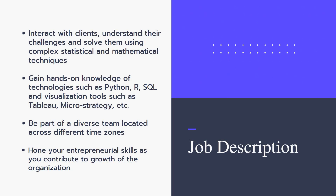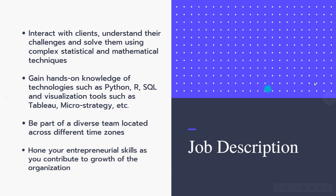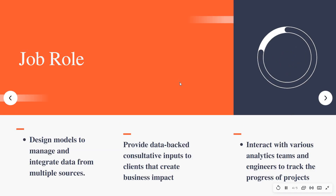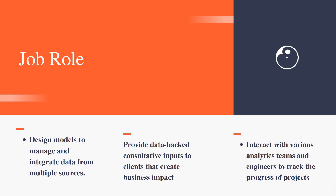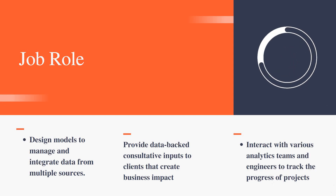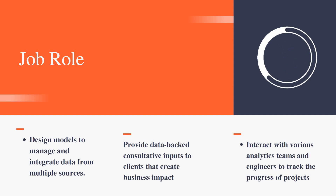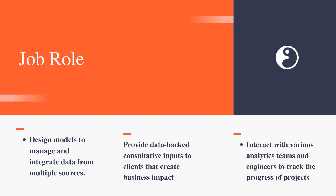Regarding the job role responsibilities — you need to design models to manage and integrate data from multiple sources, provide data-backed consultative inputs to clients that create business impact, and interact with various teams and engineers to track the progress of projects.